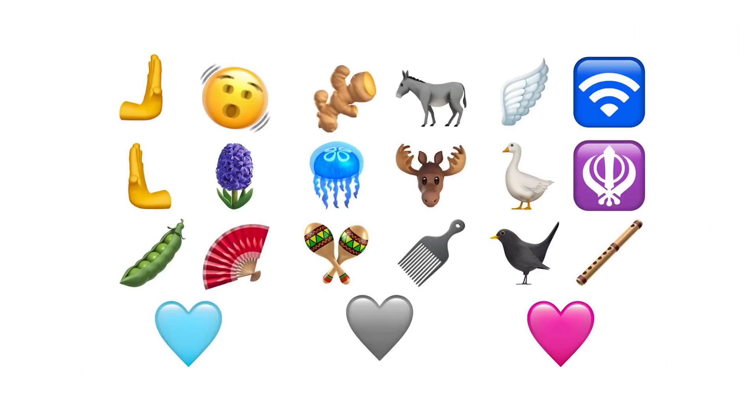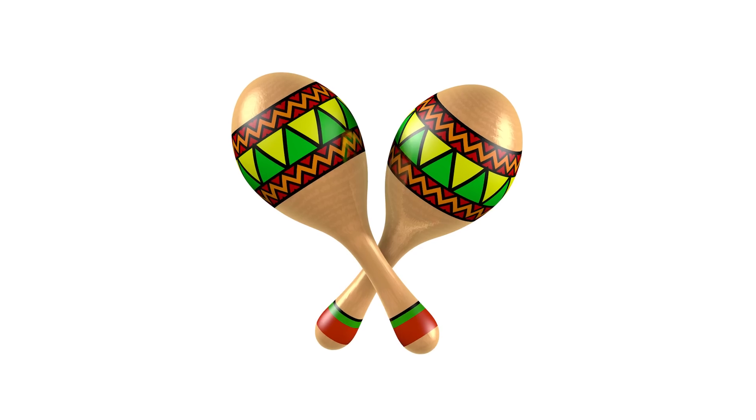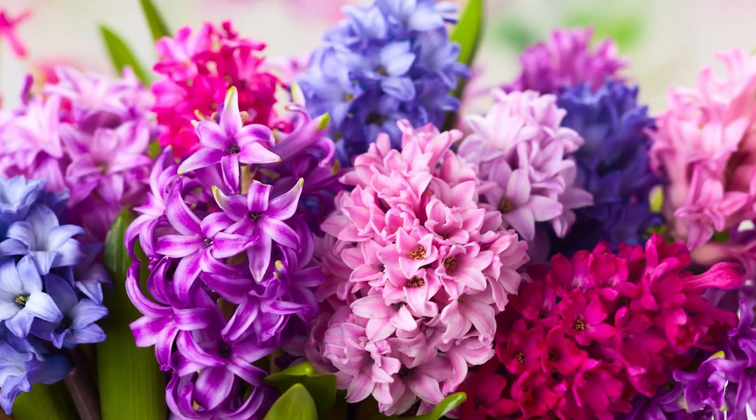The first thing that is cosmetic but everyone loves is new emojis. You have a jellyfish, a shaking face — which I guess I'd use if I'm super confused — hearts in new colors, maracas, ginger, and the hyacinth. Did you know that hyacinth is a bulbous plant of the lily family with strap-like leaves and a compact spike of bell-shaped fragrant flowers? Extremely crucial.